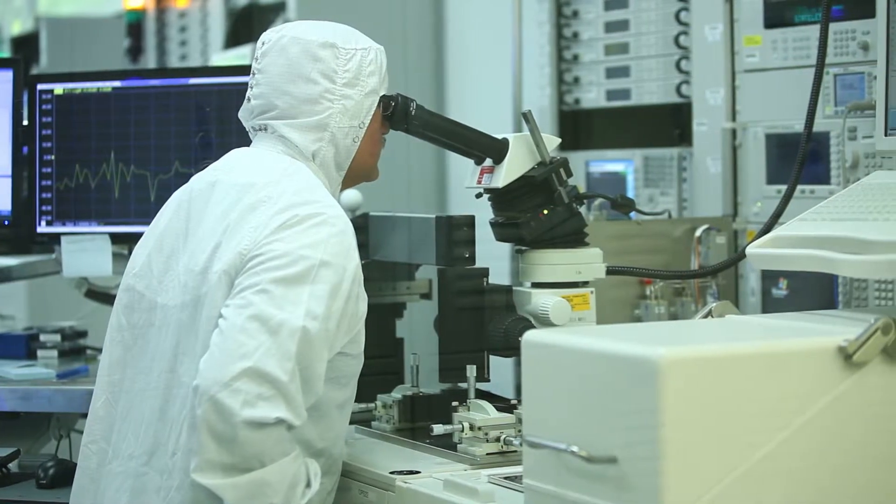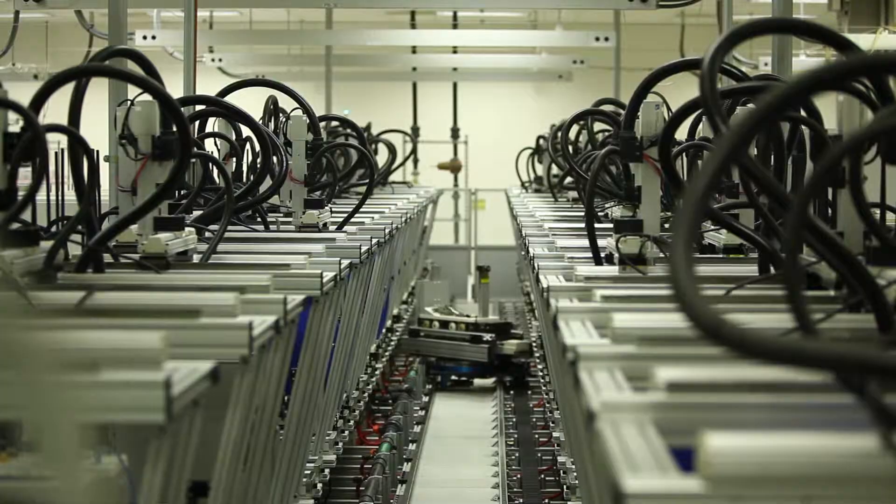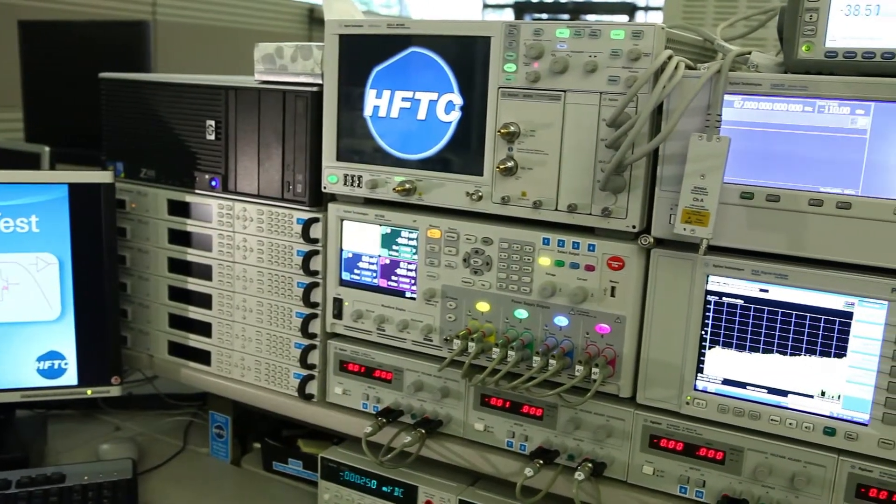If you oversee electronic test and measurement for an R&D or manufacturing operation, let me share a secret with you. But first, let's set the stage. There's no secret we've been a key innovator in hardware since 1939, but did you know that we're investing more and more in R&D and delivery of our software?